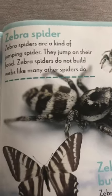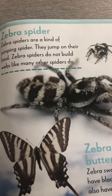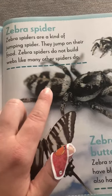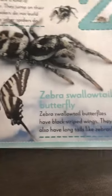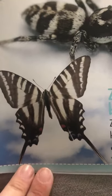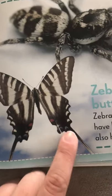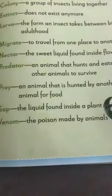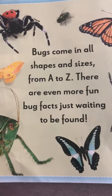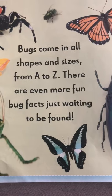Z is for zebra spider. Zebra spiders are jumping spiders — they jump on their food, but they don't build any webs. They have black and white stripes. And there's also a zebra swallowtail butterfly. Those have black striped wings and long tails. Bugs come in all shapes and sizes from A to Z. There are even more fun bug facts just waiting around to be found. See you later!